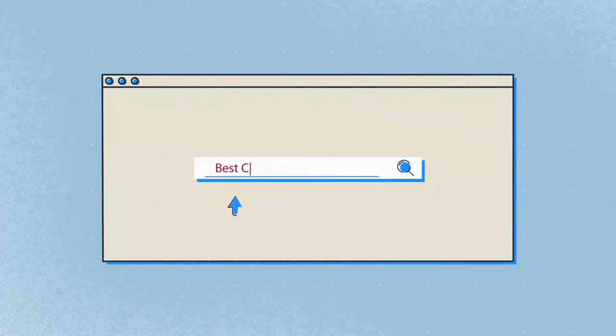Search 'best crib sheet' or simply click the link below in the video description. TemperOnTantrum — babies, toddlers, kids, and moms product reviews.